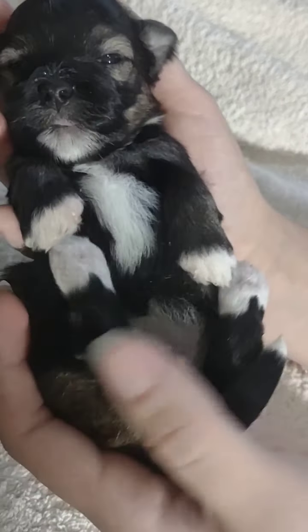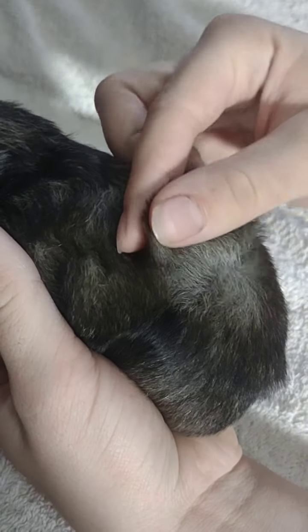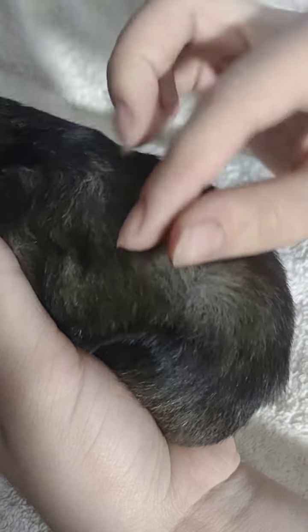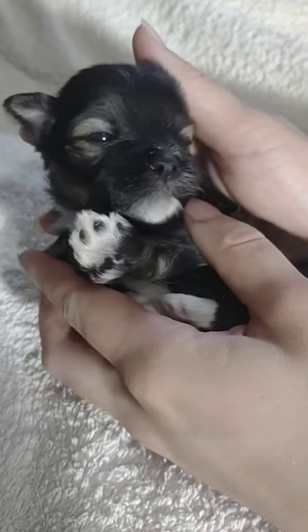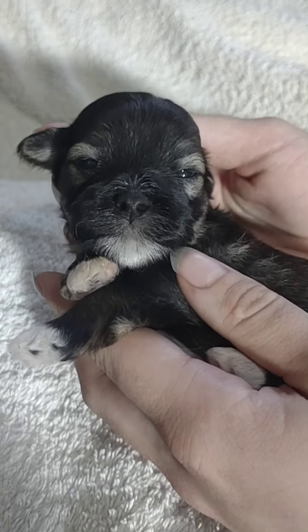If you look at the underside, you can see how much lighter it is underneath in some places - that means she's going to end up changing color dramatically, at least part of her. There may be parts that stay dark or black - either dark brown or black - but she's a pretty little girl.